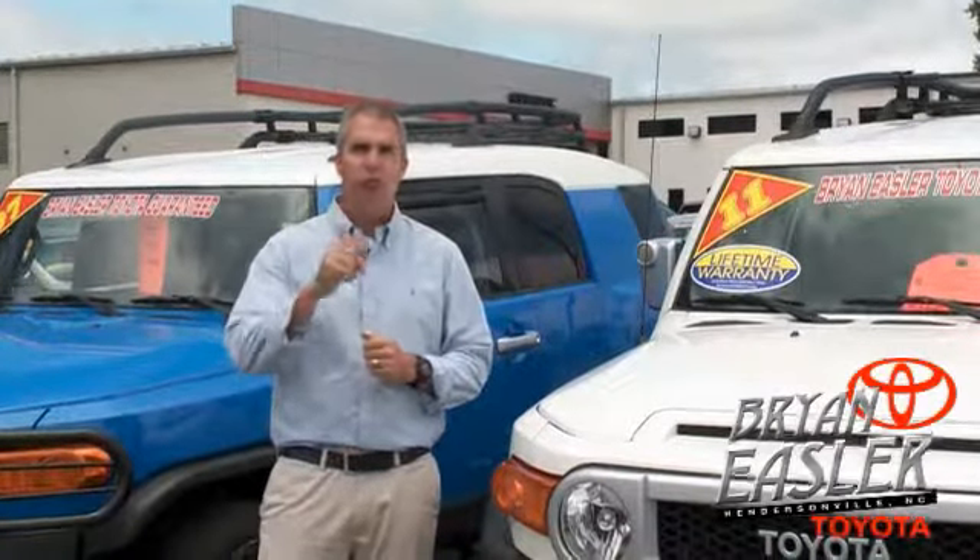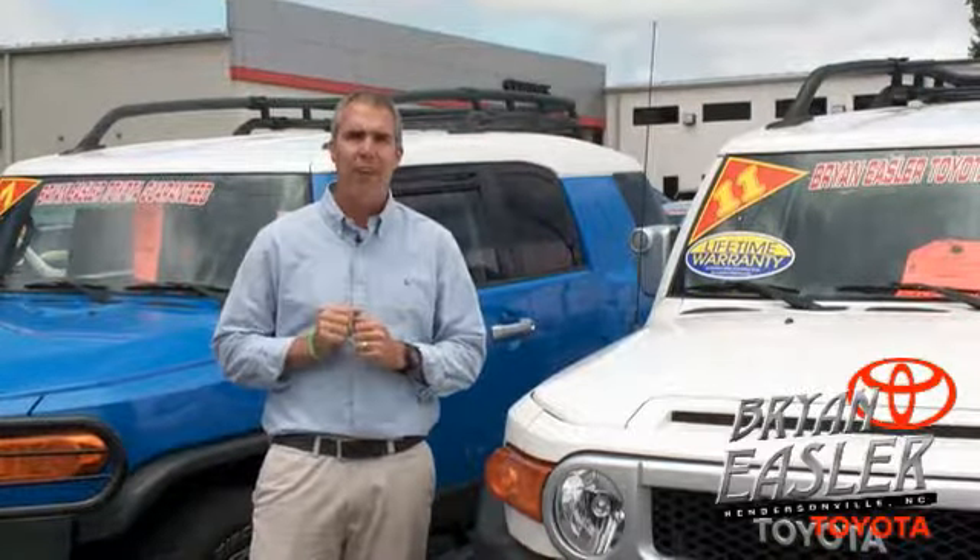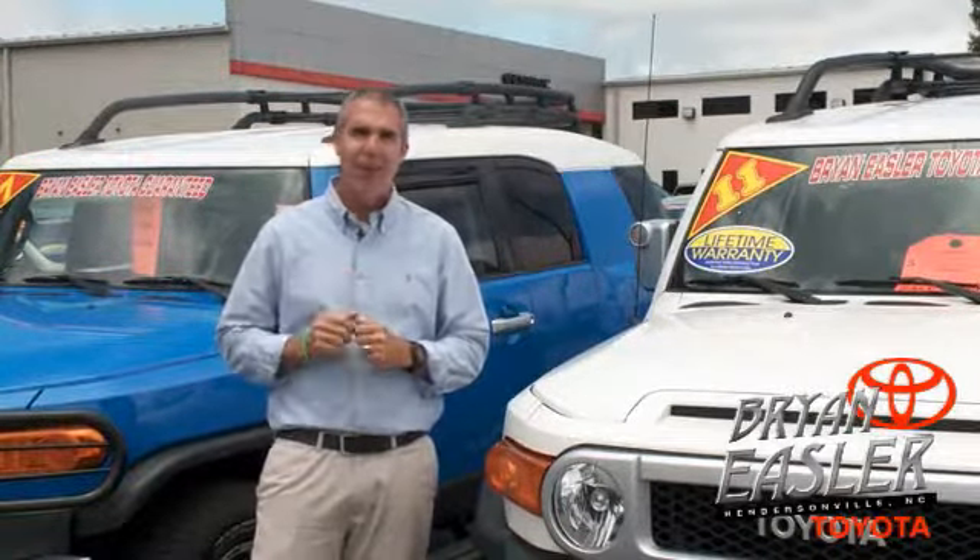At Bryonies of Toyota, our used cars come with a lifetime powertrain warranty and a five-day buyback guarantee. Check it out.